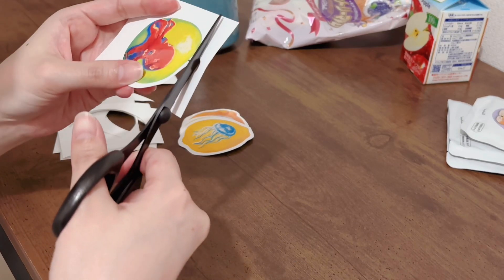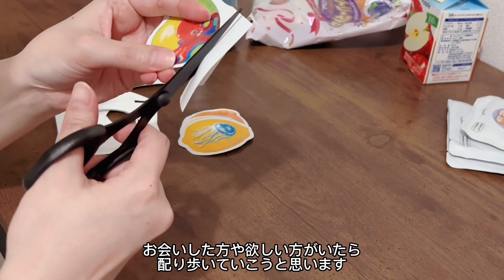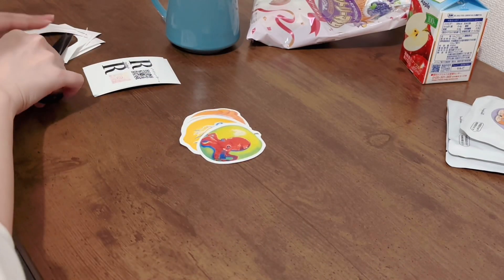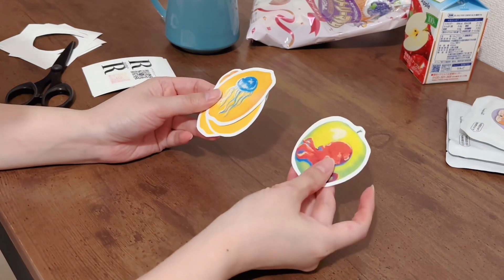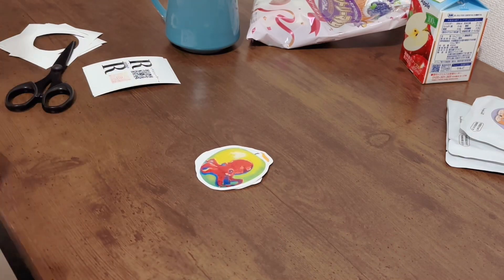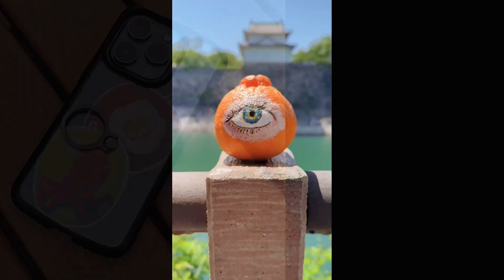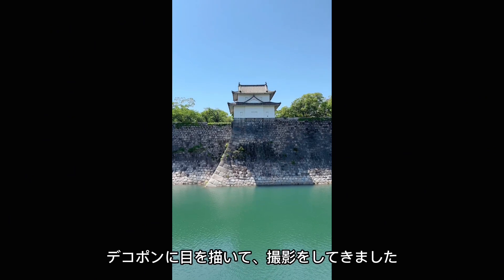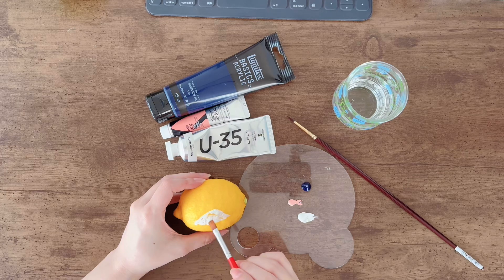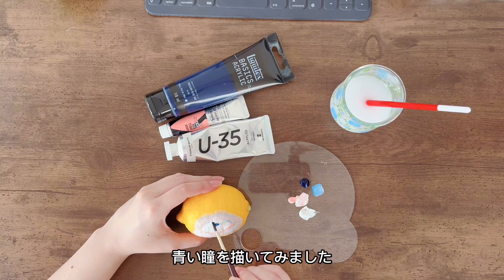名刺券、ステッカーを作りました。お会いした方や欲しい方がいたら、配り歩いていこうと思います。デコポンに目を描いて、撮影をしてきました。綺麗な色のレモンを見つけたので、青い瞳を描いてみました。(I made business card vouchers and stickers. I plan to hand them out to people I meet or those who want one. I drew eyes on a dekopon and did a photo shoot. I found a beautifully colored lemon and drew blue eyes on it.)